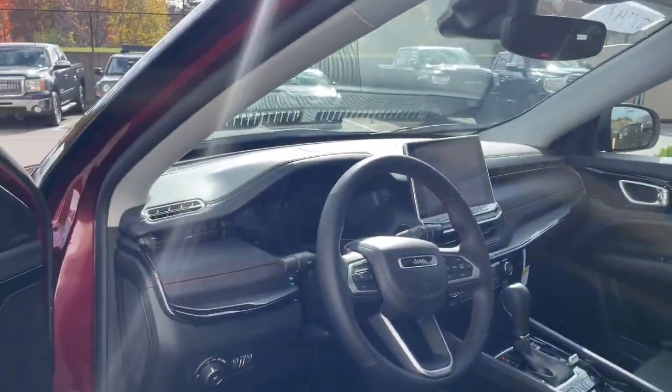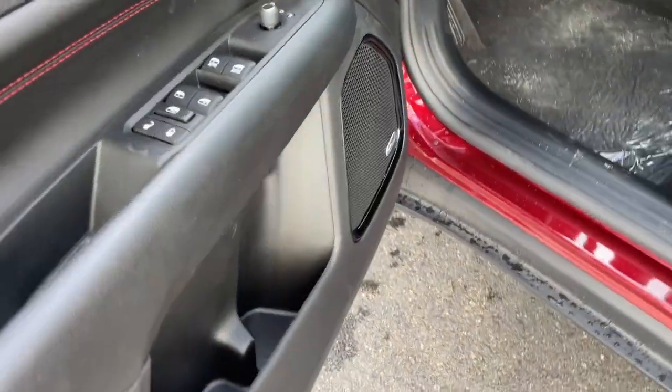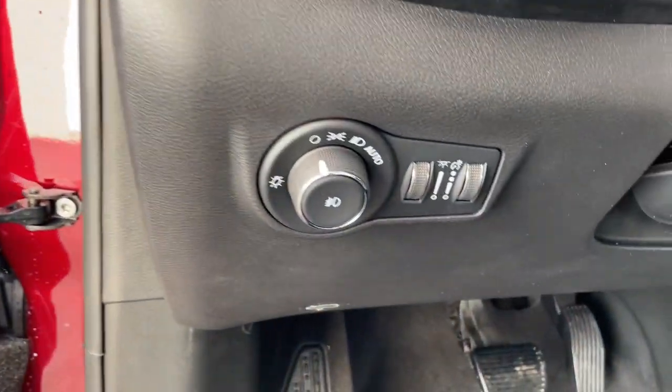Navigation system, sun and moonroof, keyless entry, backup camera, remote engine start, heated rear seat, power liftgate, fog lamps, satellite radio, dual zone AC.